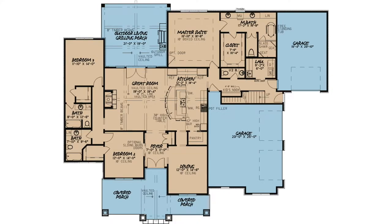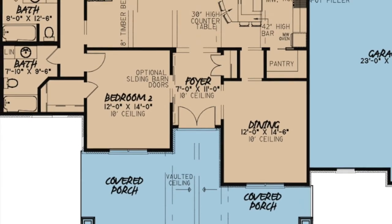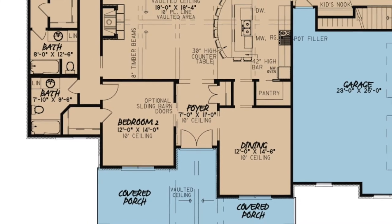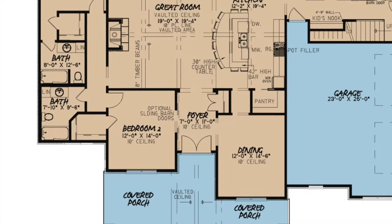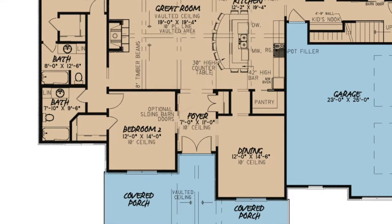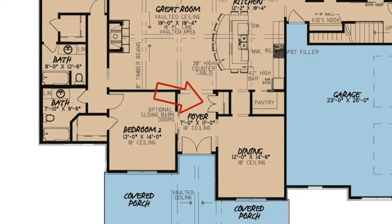This open floor plan is perfect for family gatherings. Stepping off the covered front porch, you come into the foyer. The foyer features a 10-foot ceiling and includes access into the great room, dining room and bedroom two through optional sliding barn doors. There is also a coat closet for your convenience.